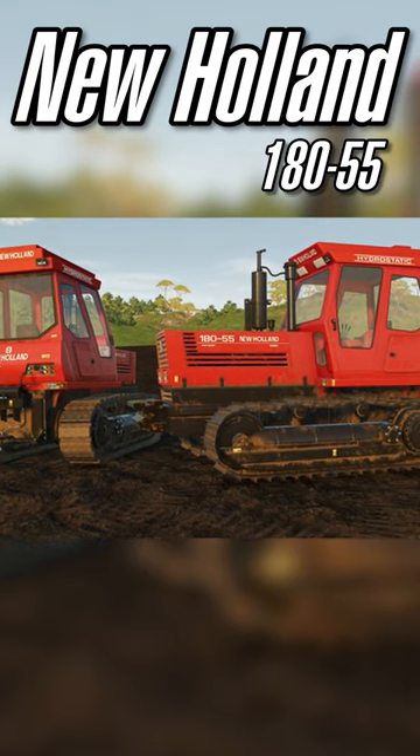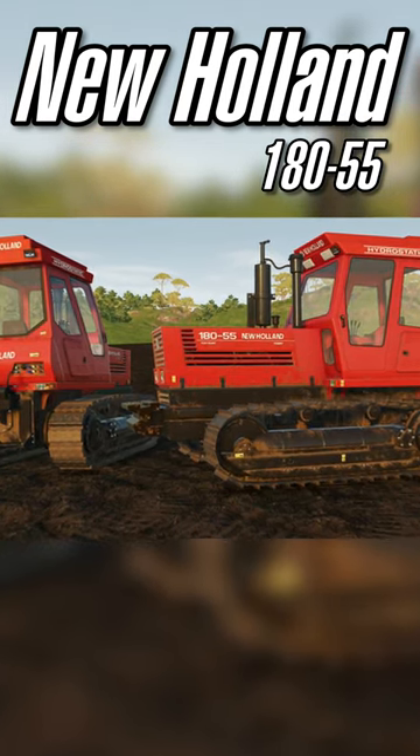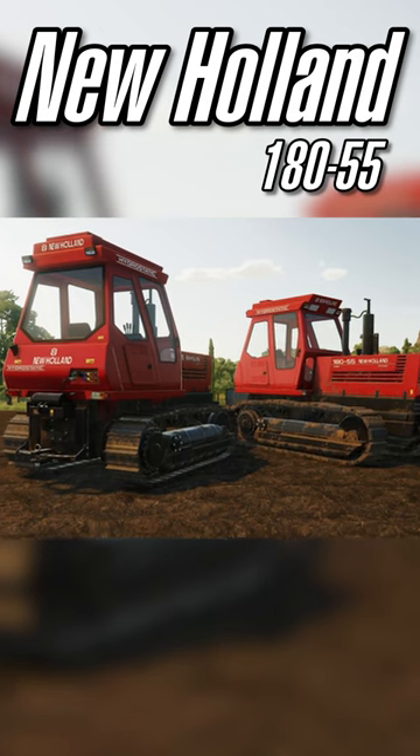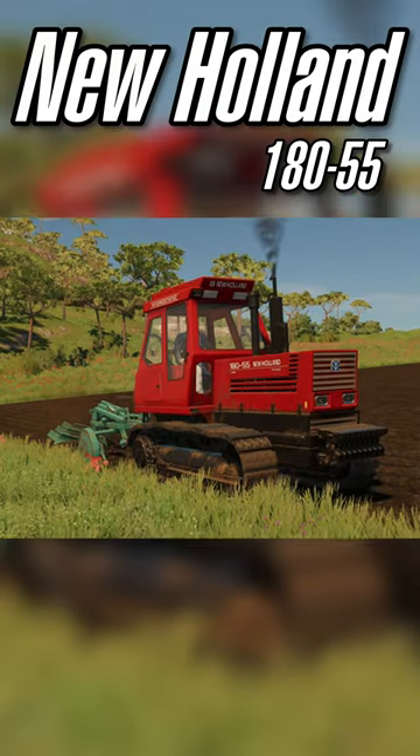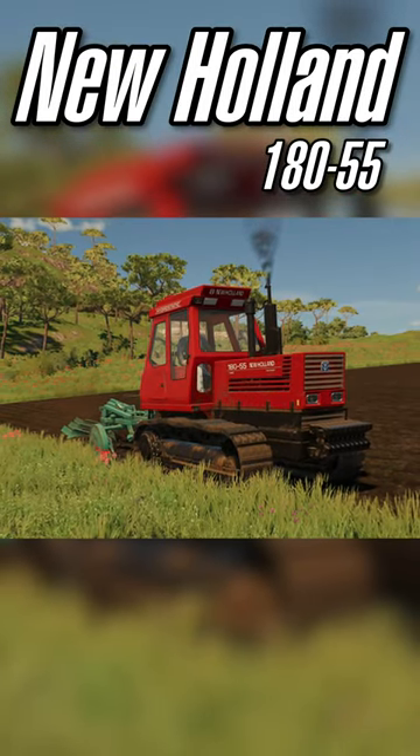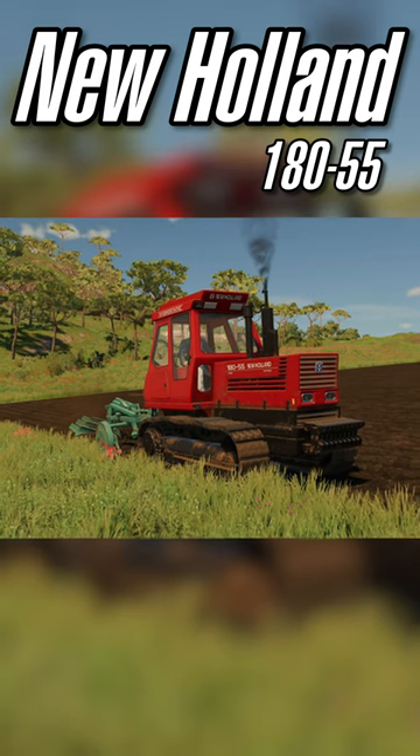Pepe978 is also bringing more of it. He's bringing back one of his more popular tractor mods from FarmSim 19, the New Holland 18055. This was originally released back in November of 2019, about a year after FarmSim 19 dropped, and here we are four years after that.